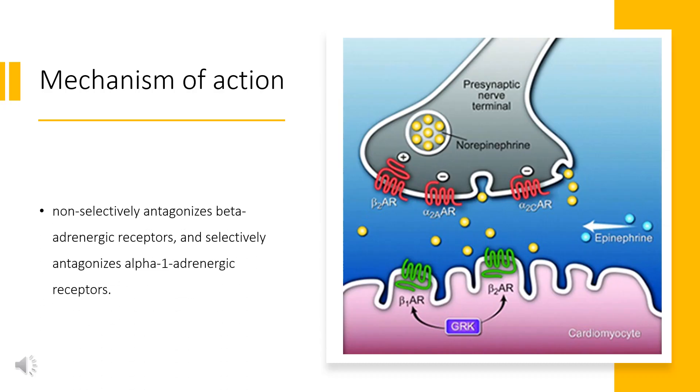Labetalol non-selectively antagonizes beta-adrenergic receptors and selectively antagonizes alpha-1 adrenergic receptors. Following oral administration, Labetalol has 3 times the beta-blocking ability than alpha-blocking ability. This increases to 6.9 times following intravenous administration. Antagonism of alpha-1 adrenergic receptors leads to vasodilation and decreased vascular resistance, causing a decrease in blood pressure most pronounced while standing.